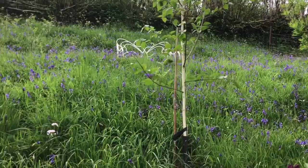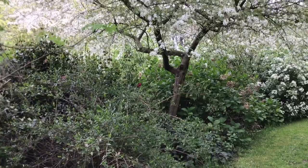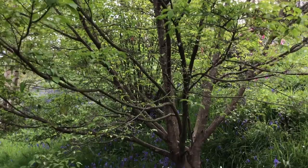Malus transitoria thorn-hazed hansy — a beautiful crabapple. We have many Cornus: Eddie's White Wonder, Norman Haddon, Miss Satomi.